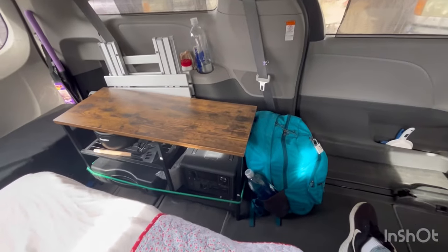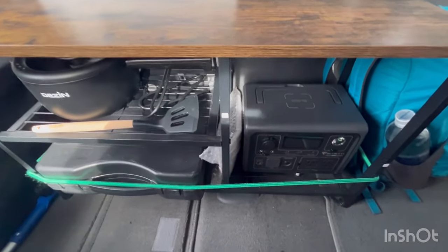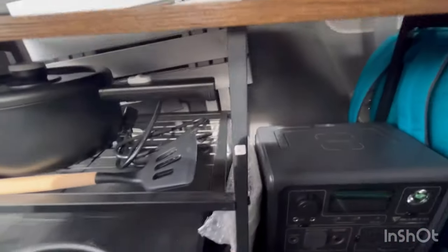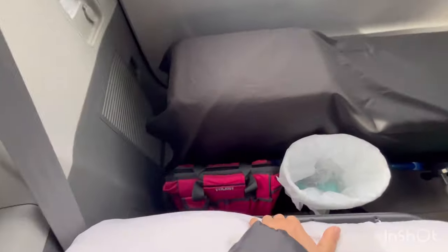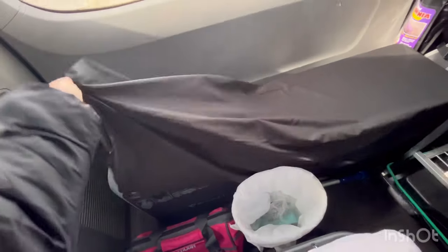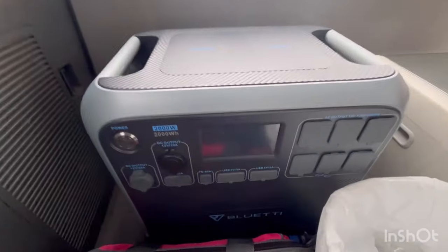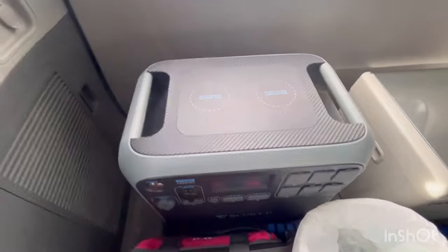Here's my kitchenette area. I have the small EB3A — the smaller Bluetti — which I have really loved. I pair it with a Dozen hot pot and cook a lot of yummy meals in this van. Back here is my big Bluetti — I think it's the AC200P, a 2000-watt — and that one is mainly for my fridge and bigger appliances when I use them.